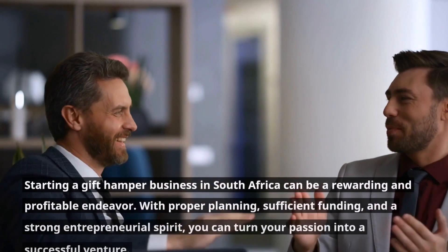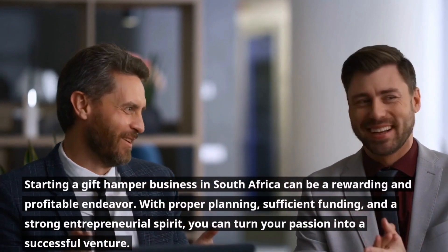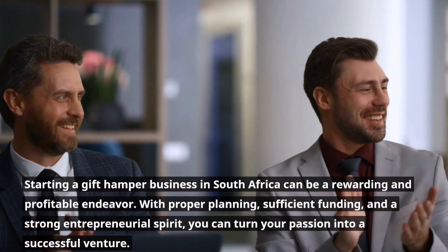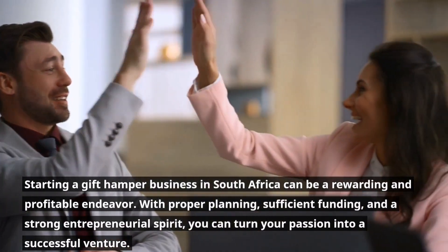Starting a gift hamper business in South Africa can be a rewarding and profitable endeavor. With proper planning, sufficient funding, and a strong entrepreneurial spirit, you can turn your passion into a successful venture.